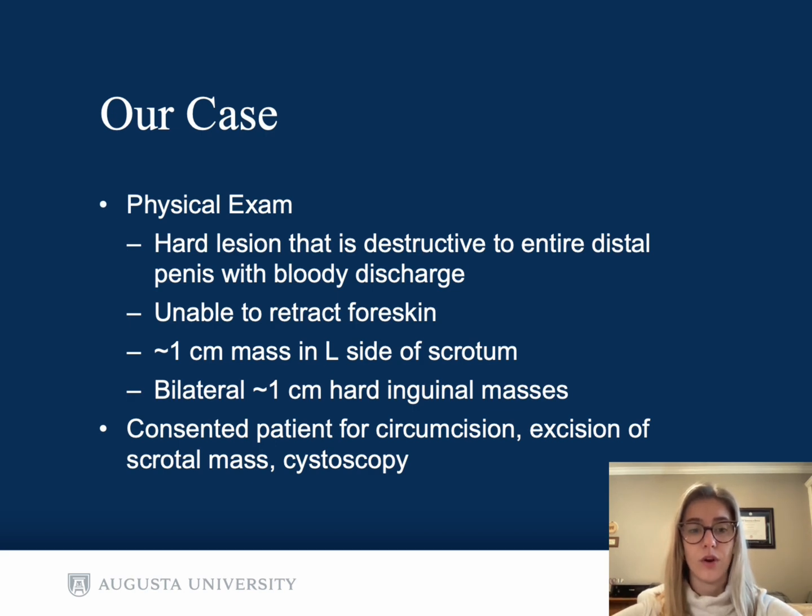The patient consented for circumcision, excision of the scrotal mass, and cystoscopy. Additionally, cephalexin was prescribed just to see if it would do anything for his lymphadenopathy.